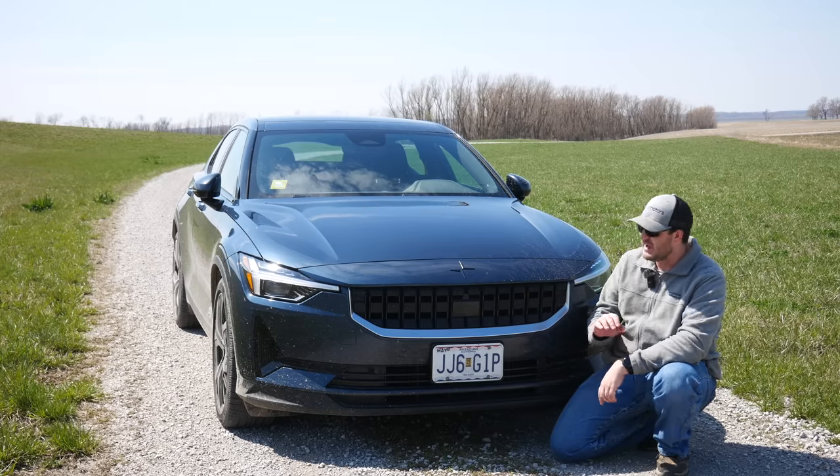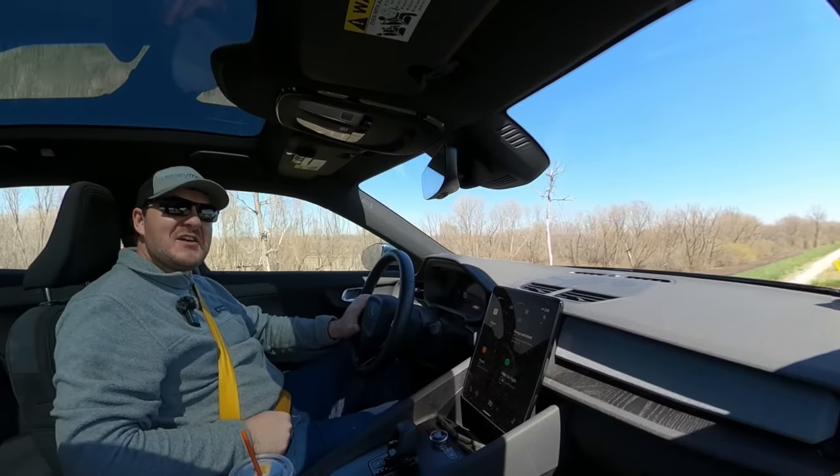By the way, while I'm up here — I've seen a lot of people call this a fake grille. Not fake! There's a radiator behind it. This is a regular grille. EVs still need cooling.